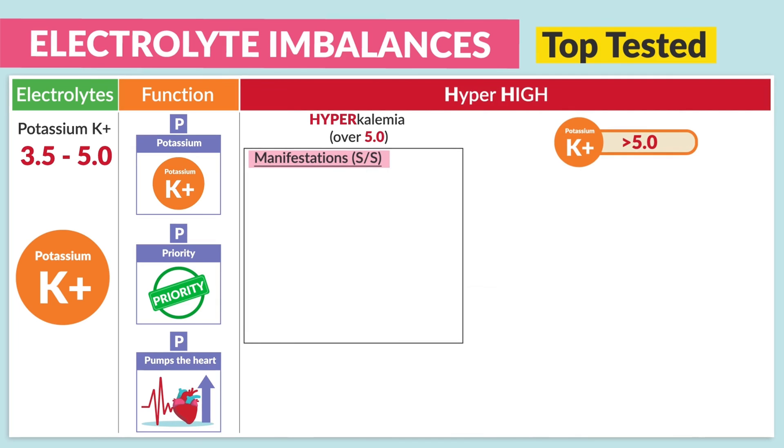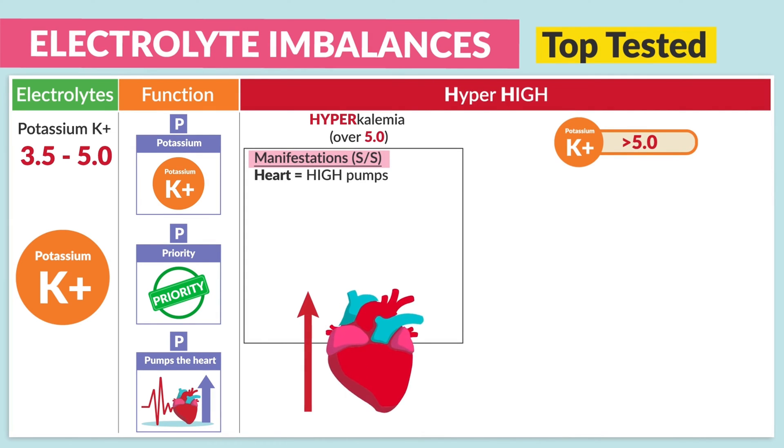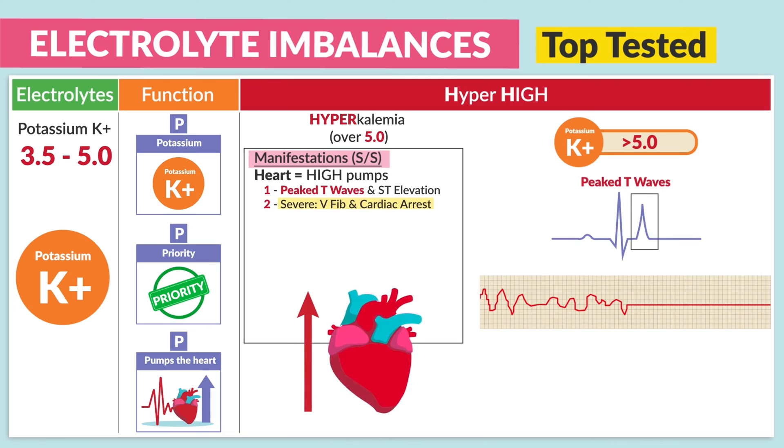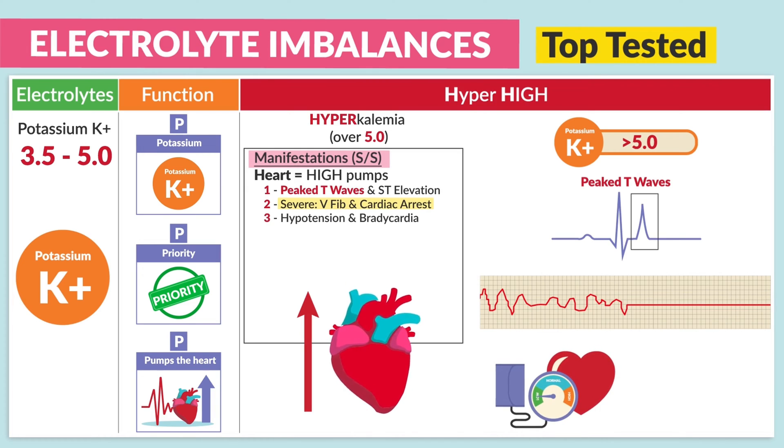The manifestations to know for your exams — in the heart, we have high pumps. Number one is peak T waves with ST elevation. Number two, with severe hyperkalemia, we see V-fib or ventricular fibrillation and cardiac arrest. Number three, hypotension and bradycardia, as the heart cramps up from over-pumping.